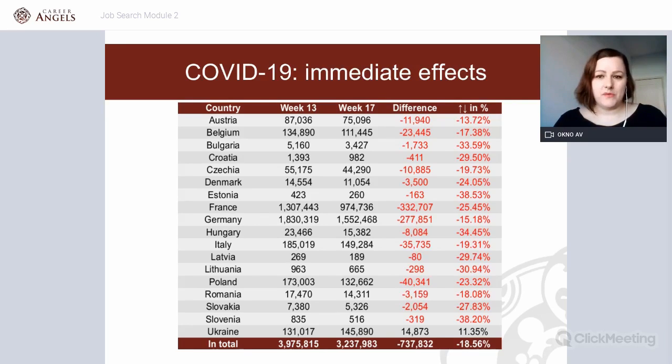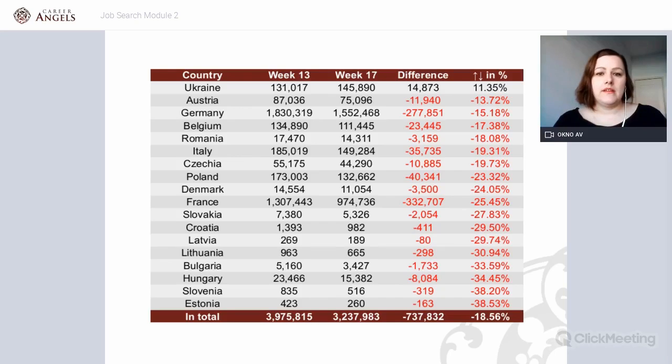Does that mean almost a million jobs have disappeared? No — they've disappeared from LinkedIn. A big majority of those recruitment processes have been cancelled; some have been put on hold and some have moved to cheaper, more cost-effective local solutions. But it is a good indication of the trend. LinkedIn is an expensive job portal, so this also shows that companies are very cost-aware currently.